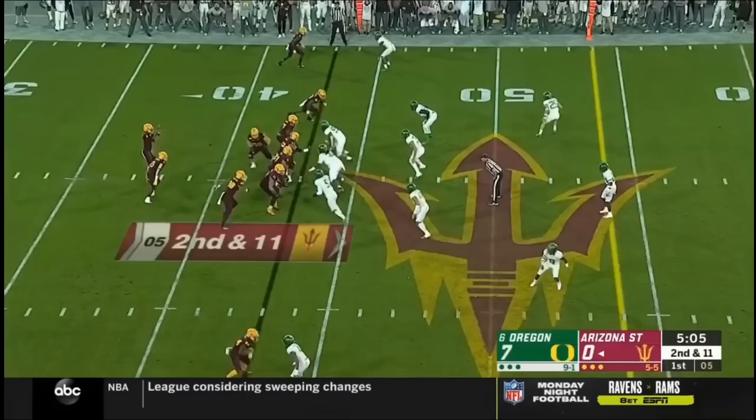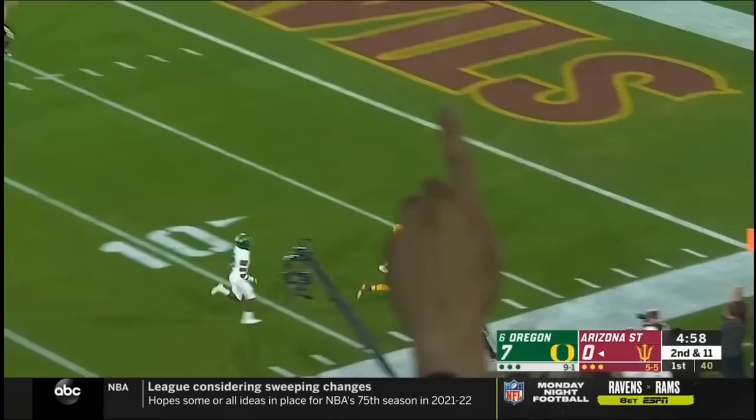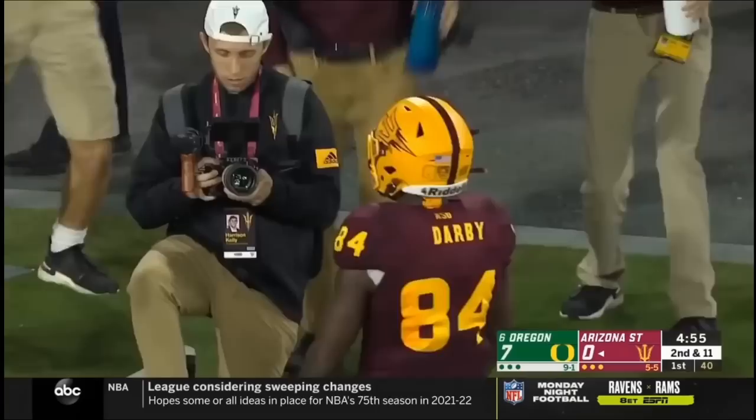Daniels is rolling, looking for a downfield shot, lofts it to Darby — that is about it. And Darby dances into the end zone. What a throw by the first man!